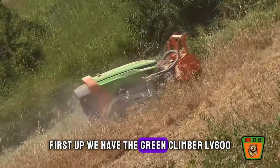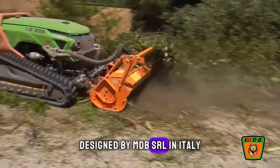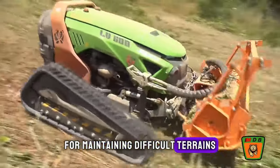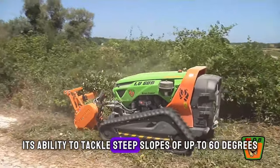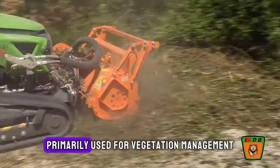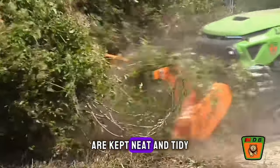First up, we have the Greenclimber LV600, a remote-controlled slope mower designed by MDB-SRL in Italy. This machine is a game-changer for maintaining difficult terrains, offering unmatched safety and efficiency. Its ability to tackle steep slopes of up to 60 degrees without putting operators at risk is its standout feature. Primarily used for vegetation management and landscaping, the Greenclimber ensures areas otherwise inaccessible are kept neat and tidy.